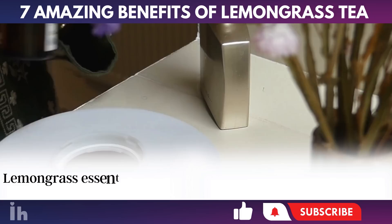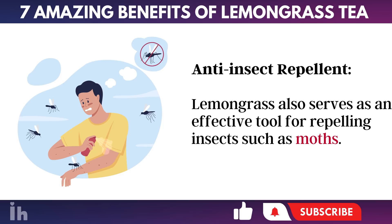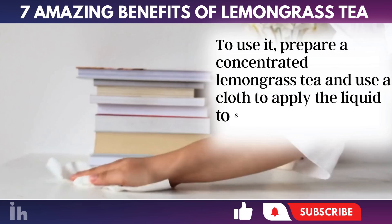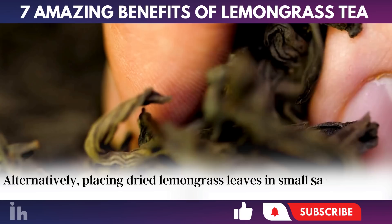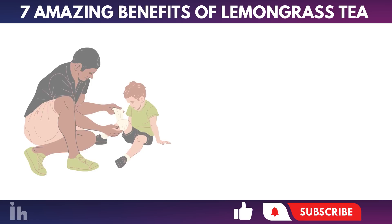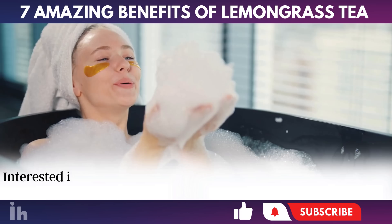Lemongrass essential oil can serve as an air freshener — simply add three to five drops to a diffuser to utilize its aroma. Anti-insect repellent: Lemongrass also serves as an effective tool for repelling insects such as moths. To use it, prepare a concentrated lemongrass tea and use a cloth to apply the liquid to shelves, drawers, and wardrobe doors. Alternatively, placing dried lemongrass leaves in small sachets and distributing them throughout the closet can effectively deter moths. Natural remedy to heal wounds: Lemongrass can also be used in a compress. Simply soak a piece of gauze or a clean cloth in lemongrass tea and apply it to the wound or painful area. Leave it on for at least 15 minutes for the best effect.